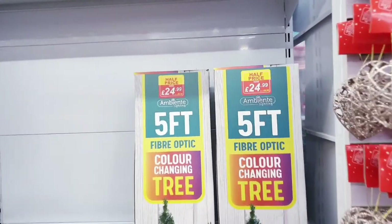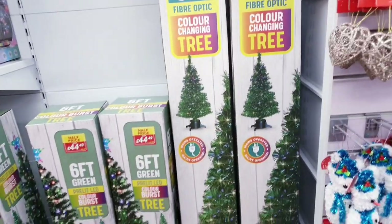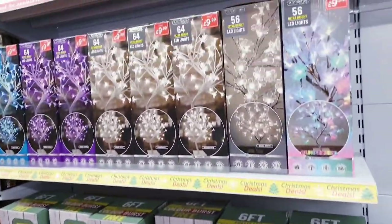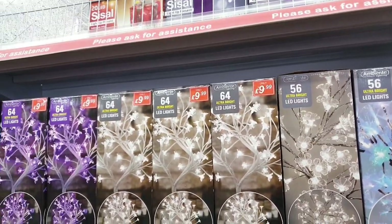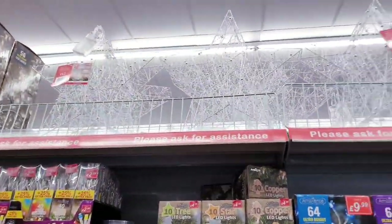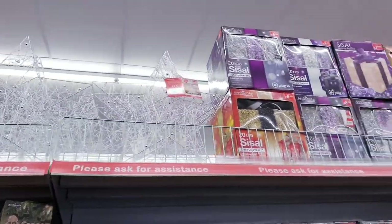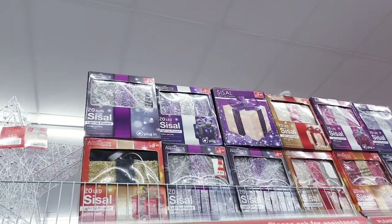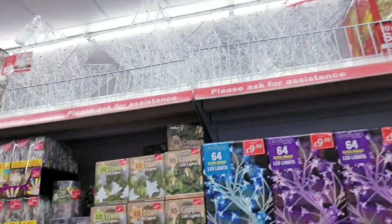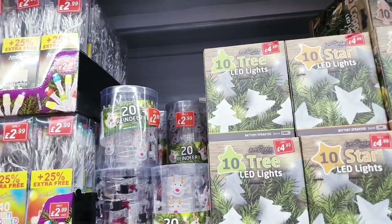They've got 5ft fibre optic colour-changing trees for 25 pounds, and some in six foot as well. There are 9.99 LED lights and a nice big LED star light up here for 9.99. These light-up presents are 7.99, and some more for 8.99. More lights here for 4.99.